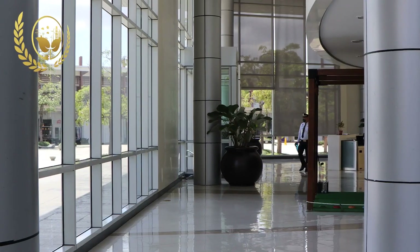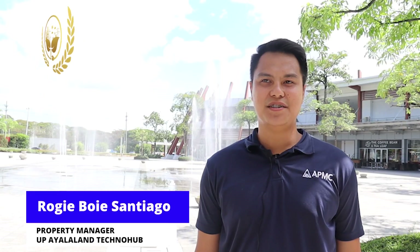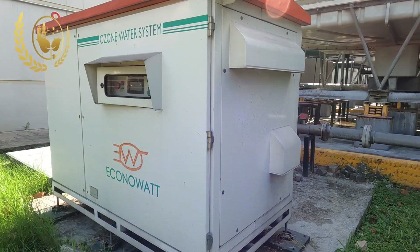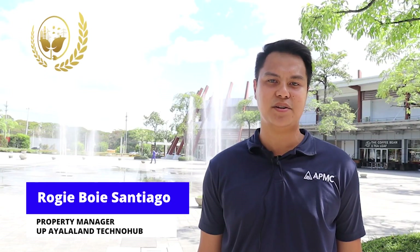UP Ayala Techno Hub, like all APMC-managed commercial buildings under the Malls and Office Group, follows MOG6 — a set of ventilation safety practices implemented to prevent the further spread of COVID while being able to continue occupant operations. Energy efficiency and conservation initiatives help us directly lower the operating expenses of the property and reduce greenhouse gas emissions associated with energy use.